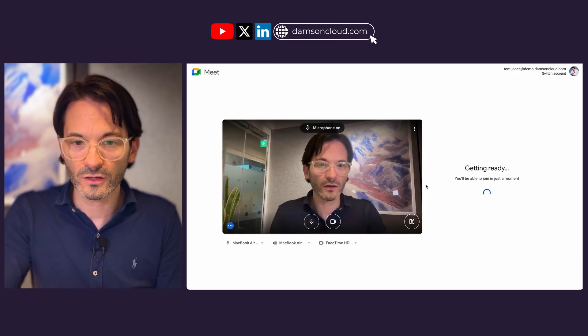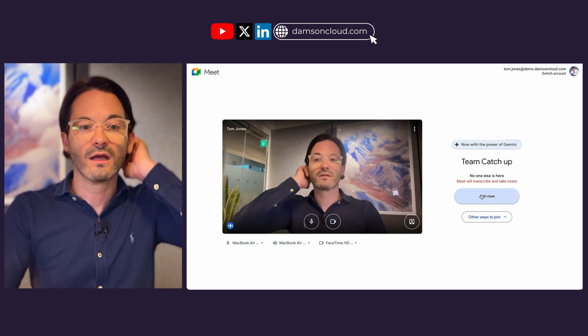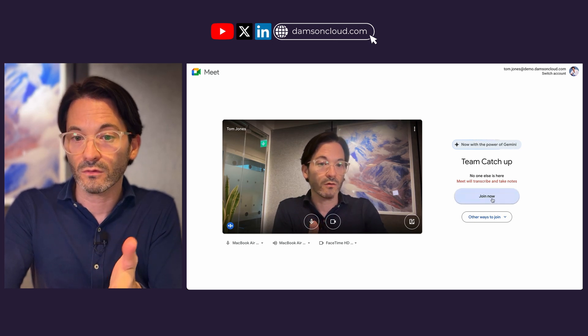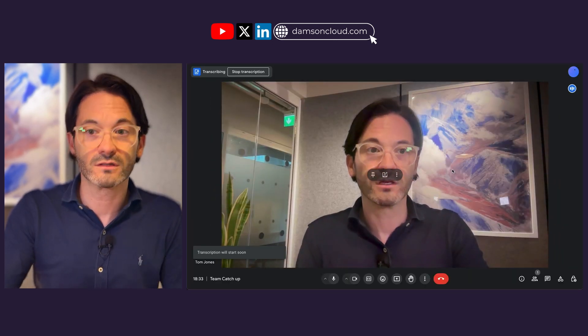When I go into that meeting and join as the primary participant, we can see it's already letting me know that Meet will transcribe and take notes using Gemini — warning people who are joining. I'm the first person to join and it's automatically starting Gemini note-taking. I'd recommend this particularly for recurring meetings or meetings you're setting up with a customer, since otherwise I find myself just forgetting.